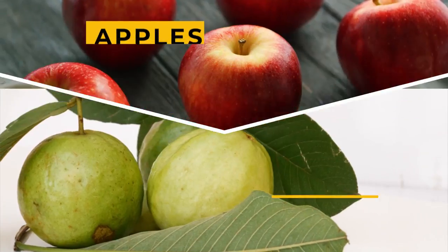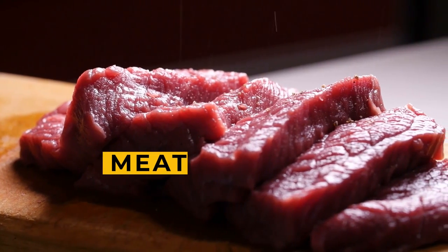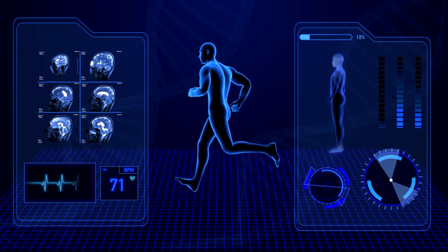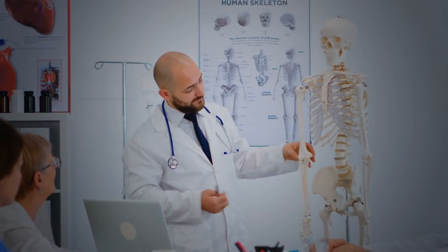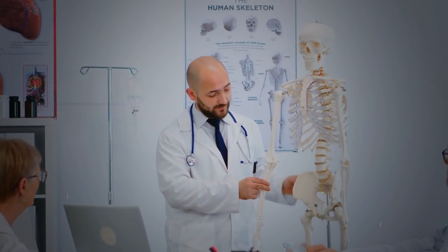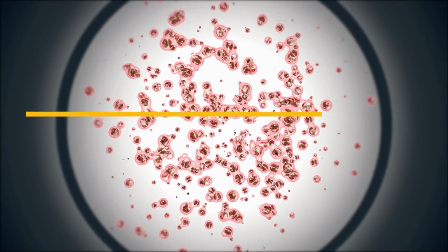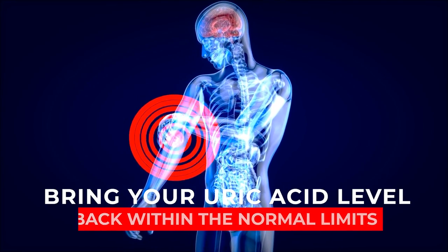Seafood like fish, some fruits like apples and guava, and meat contain high levels of a compound called purine. It is this purine that is at the root of all the troubles caused by high uric acid levels. Uric acid is one of the byproducts our body releases when it metabolizes purines, so it is clear that you need to target purines to bring your uric acid level back within normal limits.